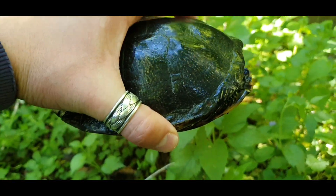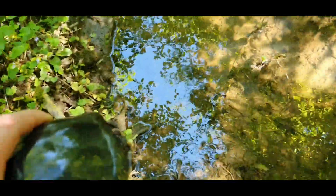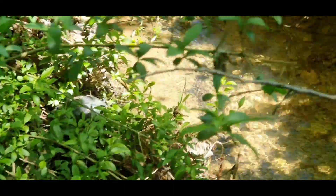Let me put her back down in the water where we found her. Look guys, can you see? She is on land.